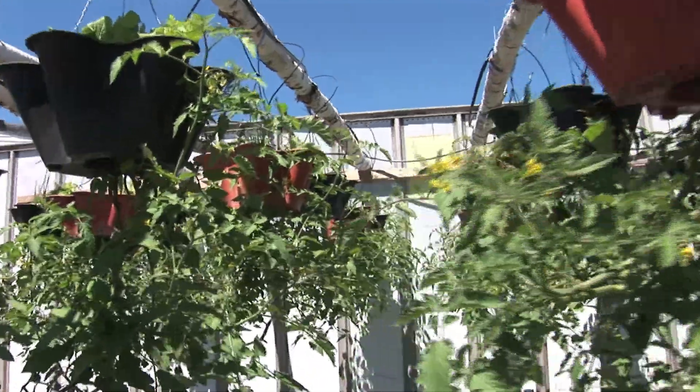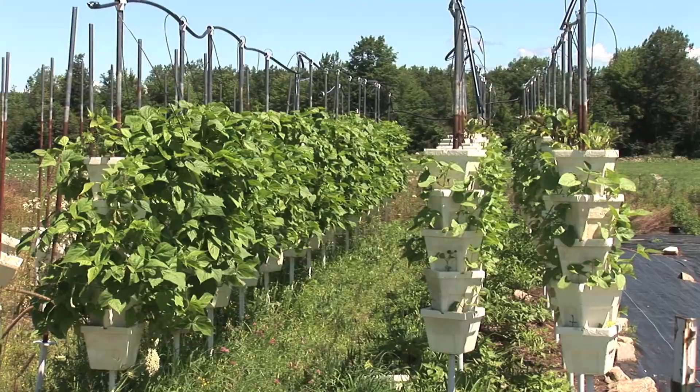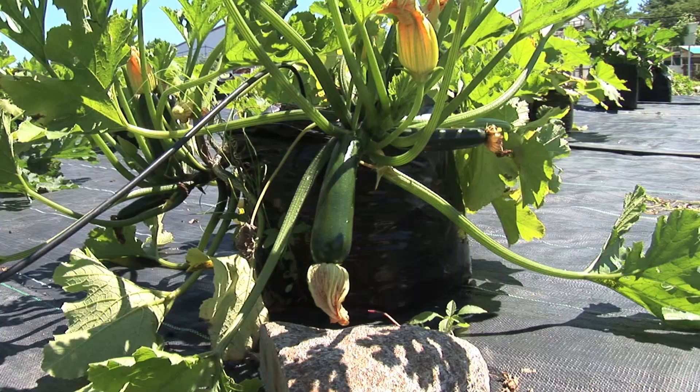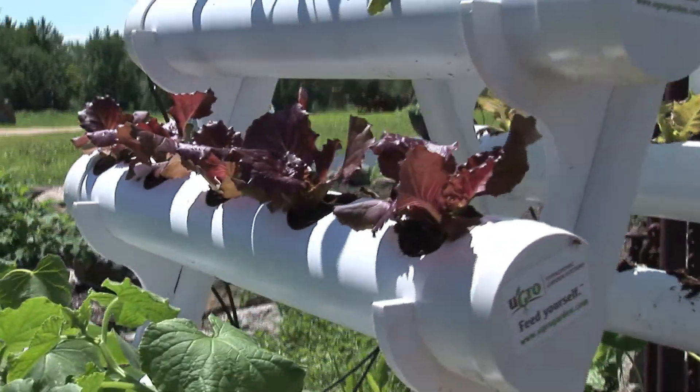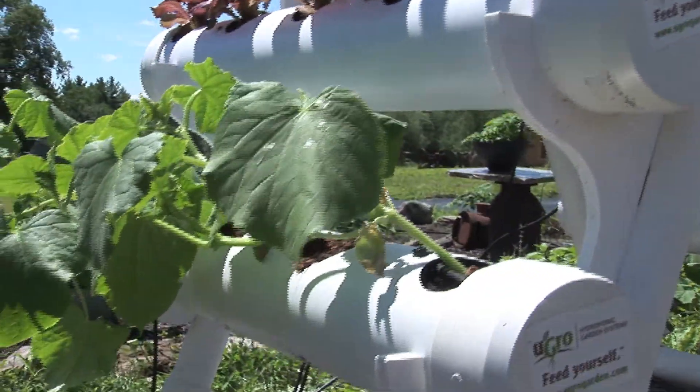We grow a couple of different ways. We grow upside down hydroponically, we grow in vertical stacks, we grow in hydroponic bags, and we also have the Ugro hydroponic garden system that we've invented here, and we also use that here on the farm.